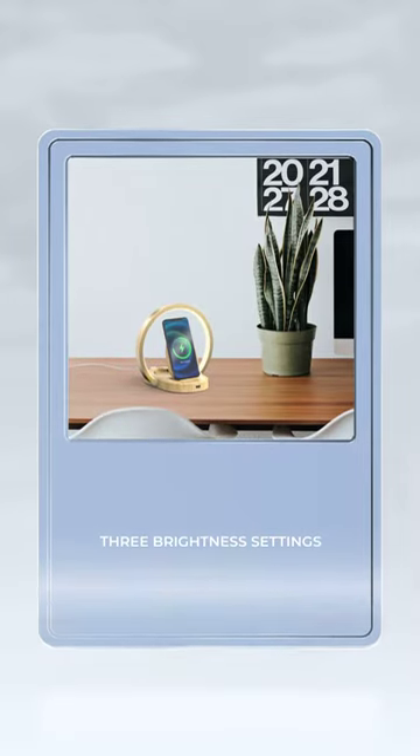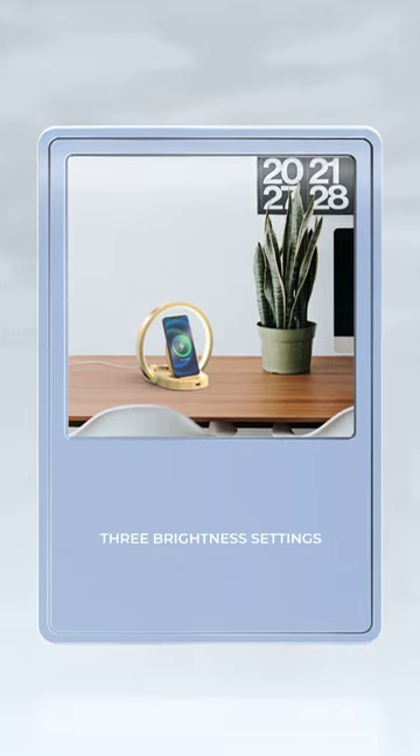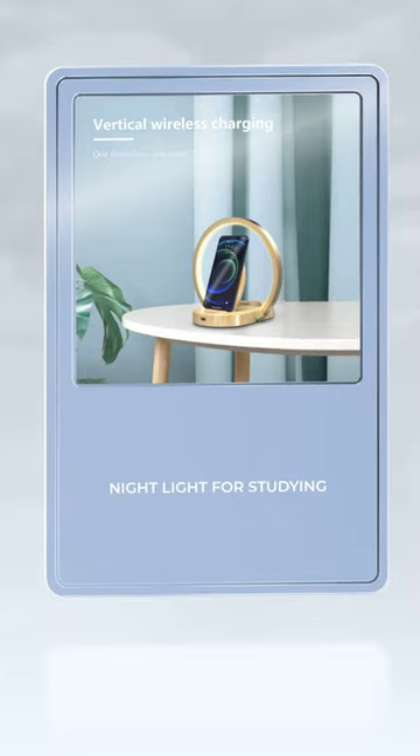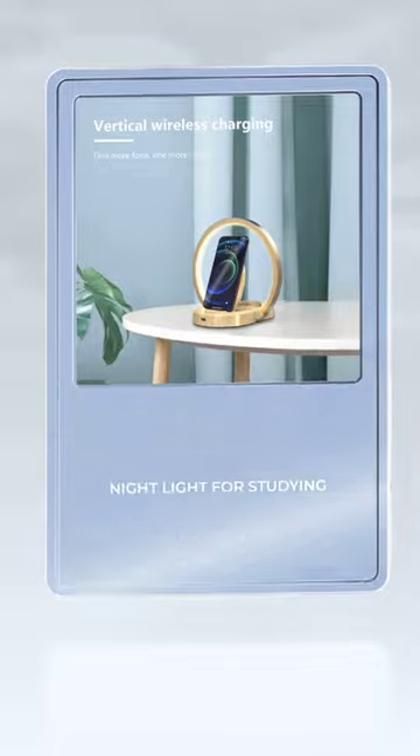Plus, it comes with three different brightness settings so you can set the perfect ambience, whether you're working late or winding down. Whether you need a nightlight for studying or a stand for streaming videos on your phone while working out on the exercise bike, this lamp has got your back.